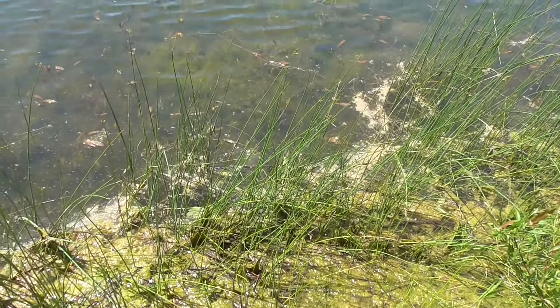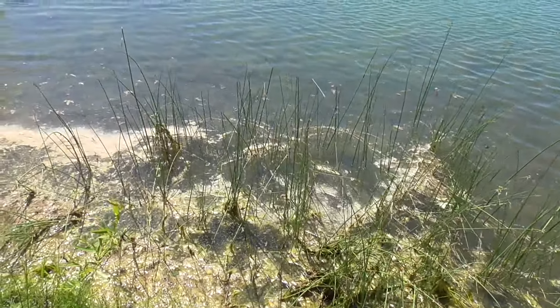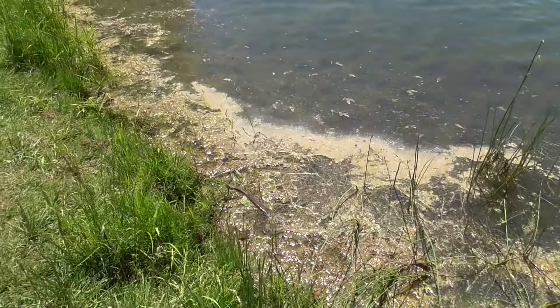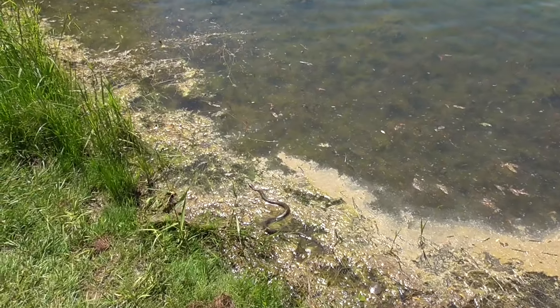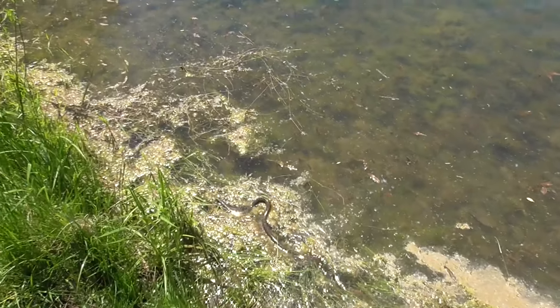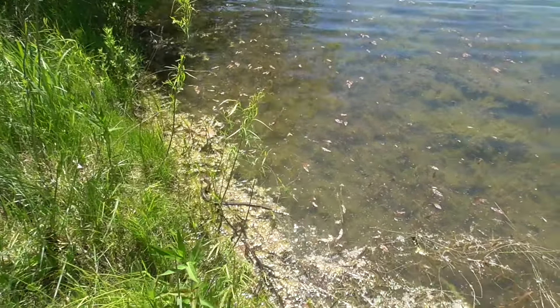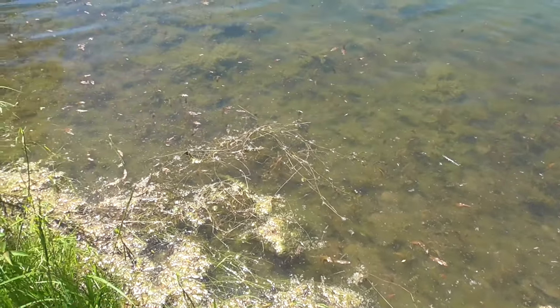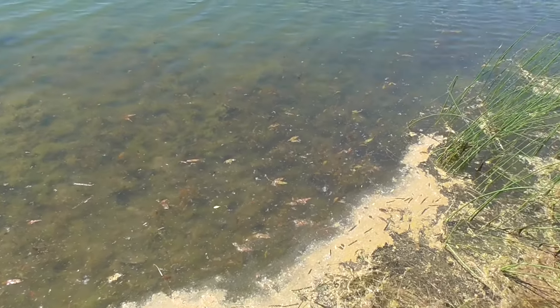Oh, there's a frog there that jumped. The snake's over here — he went by the soft-shell turtle and spooked the frog. Some pretty cool finds out here. I'm going to keep on moving on.